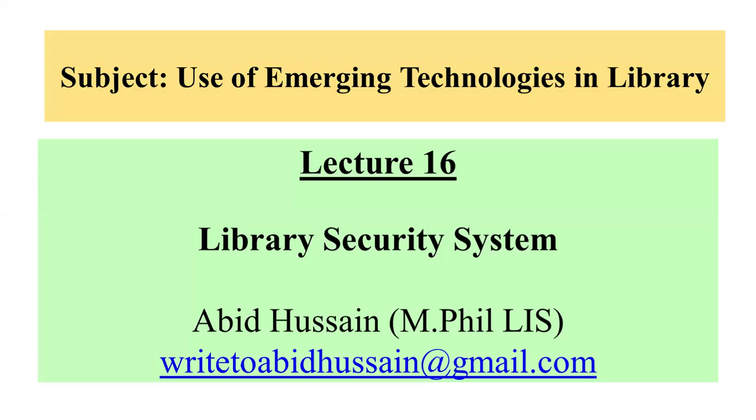As you know, we have started a new course in which we will study number 16. The course is the use of emerging technologies in library. The topic for number 16 is library security system.